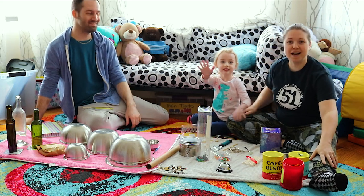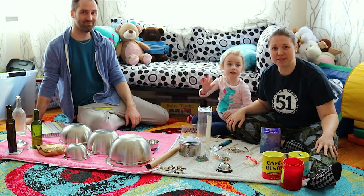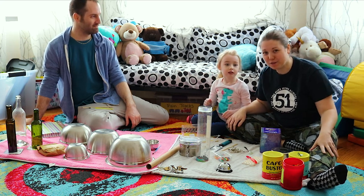Hi everyone. Hi PS51 musicians. We're so excited to see you today. I'm Miss Traxler, your music teacher, in case you've forgotten me.